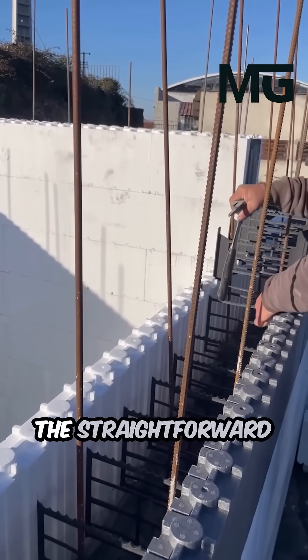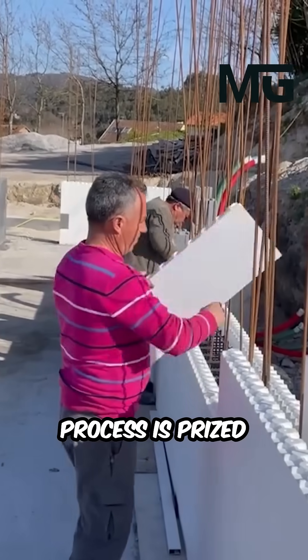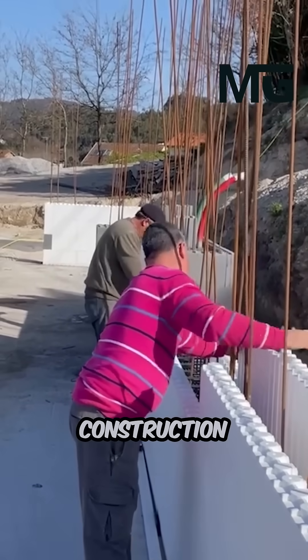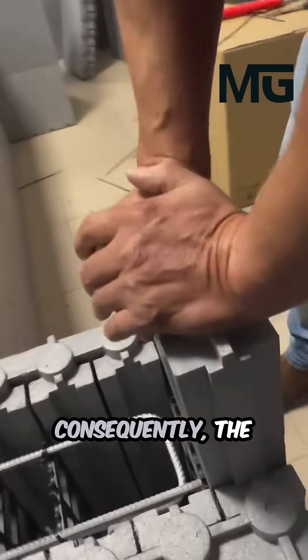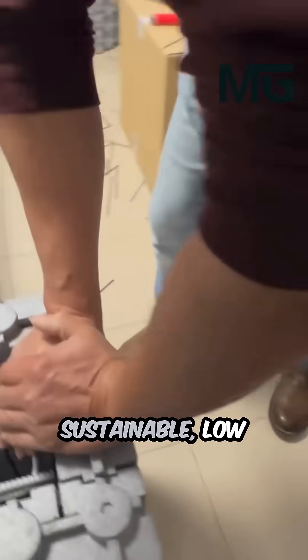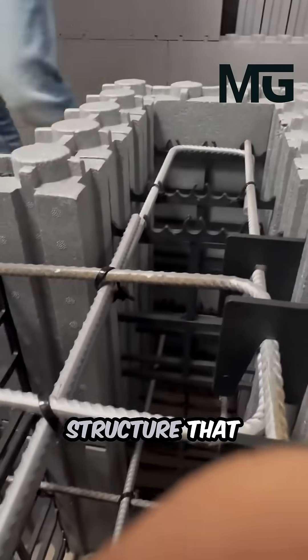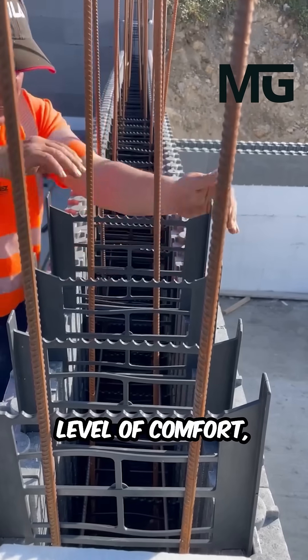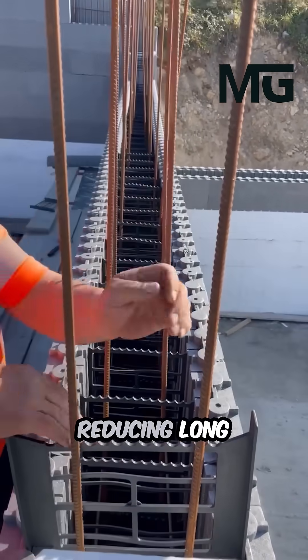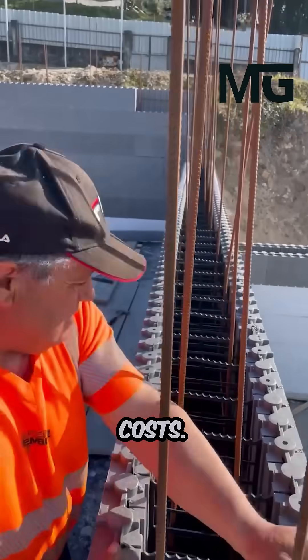The straightforward Lego-like assembly process is prized by builders for rapidly accelerating construction timelines. Consequently, the HomeBlock system delivers occupants a sustainable, low-maintenance structure that provides an exceptional level of comfort, durability, and resilience, all while dramatically reducing long-term energy costs.